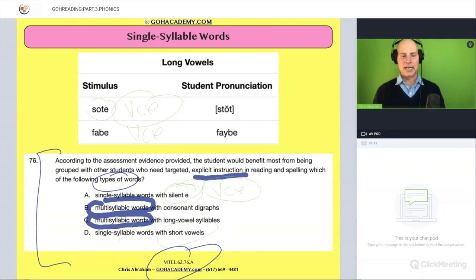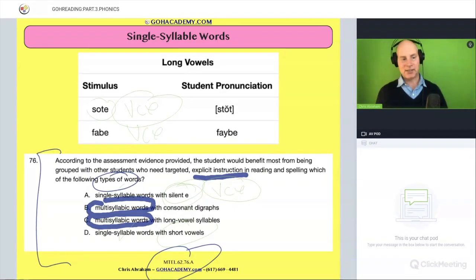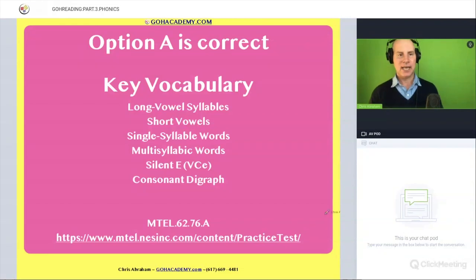Pretty cool, huh? Team, you're getting the language that you can embed on your test. If you see a student having difficulty with words like this, then you on your test can say: that student needs targeted, explicit instruction in reading and spelling involving single syllable words with the long vowel phonics pattern, silent E. And the grader would be like, that was amazing! The answer is A, and it is from that reading specialist test.